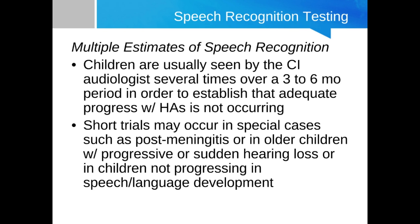With kids, when establishing cochlear implant candidacy, they'll probably be seen over a longer period of time prior to implantation compared to adults — one reason being they're completing the hearing aid trial. Over a three to six month period, they're going to do serial speech recognition testing. There are special cases where that trial needs to be shortened — an obvious example being meningitis, where the cochlea ossifies and they need to get in there right away to implant the electrode array. Other cases include progressive or sudden hearing loss, or inadequate progress in speech-language development.